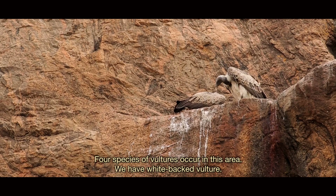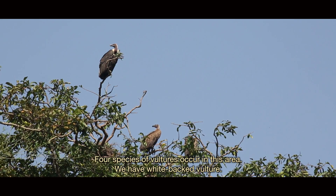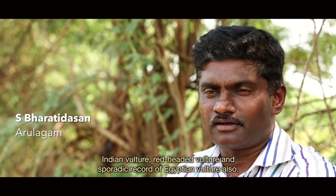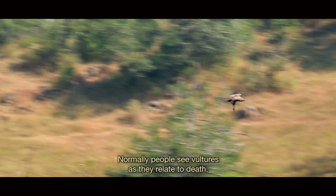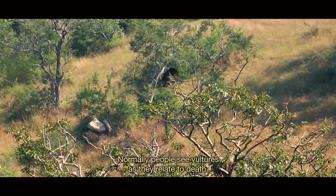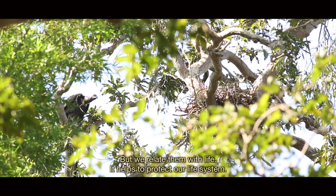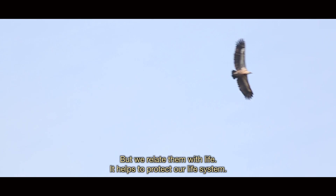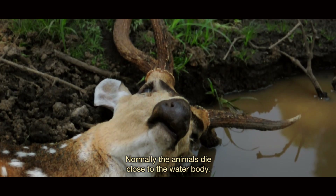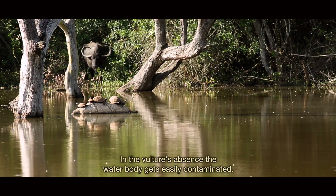Four species of vultures occur in this area: white-backed vultures, Indian vultures, red-headed vultures, and sporadic records of Egyptian vultures. Normally people see vultures as related to death, but we see them as related to life — they help protect our life system. Animals normally die close to water bodies, so in the absence of vultures, those water bodies can easily become contaminated.